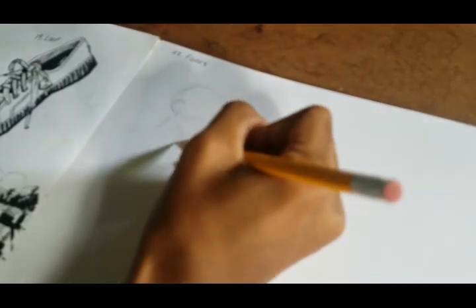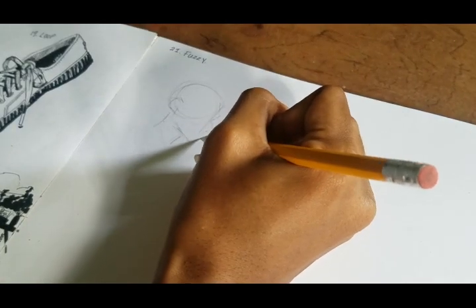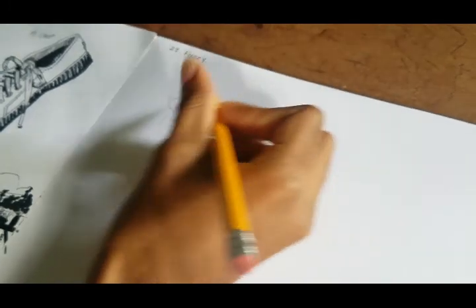So yeah, I quickly just jot down a sketch. I'm sorry, I know my hand is in the way — it sucks being right-handed when the camera is pointed at this angle.